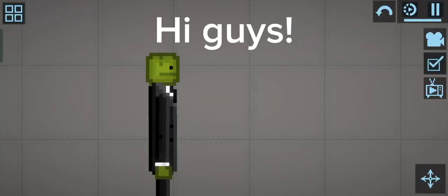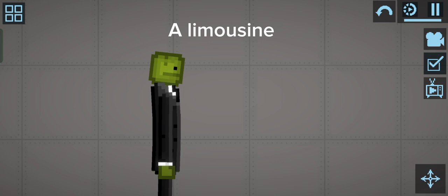Hi guys! Today I will show you the new vehicle that I made — a limousine! It has many things, I hope you will like it. Enjoy the video!